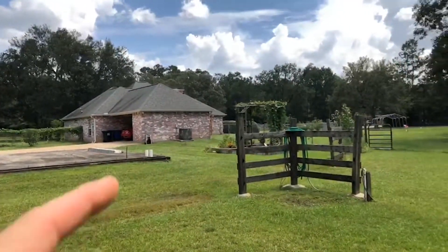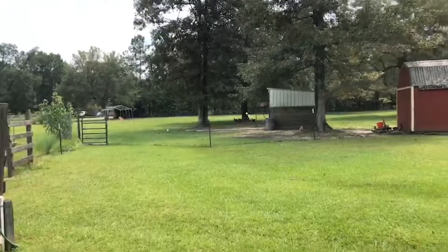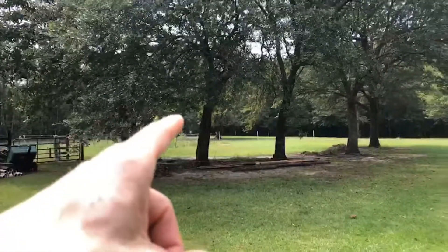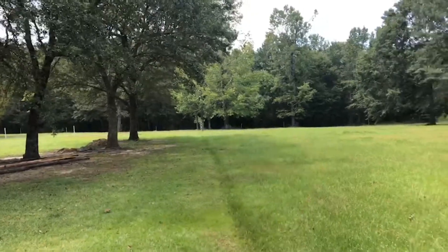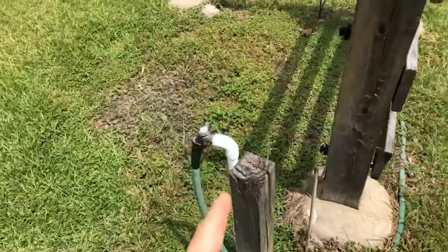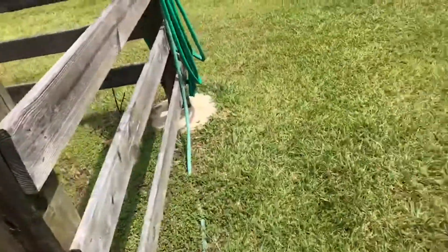You can see the trellis. And then this way is just a huge vegetable garden, more fencing, and the property goes all the way back to the tree line. Very importantly, here is water — you have several of these spigots all throughout the property, so you can use sprinklers and water the animals as needed.